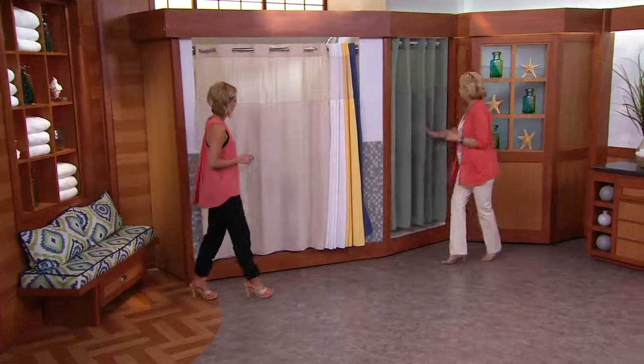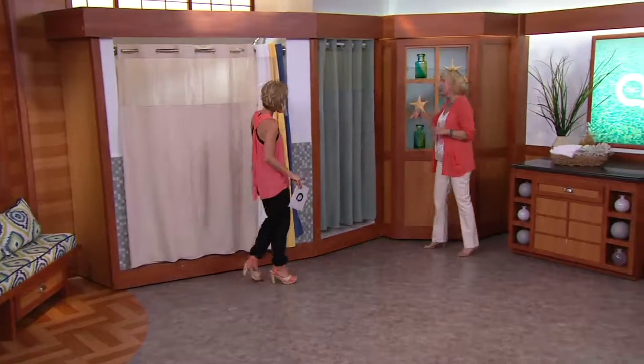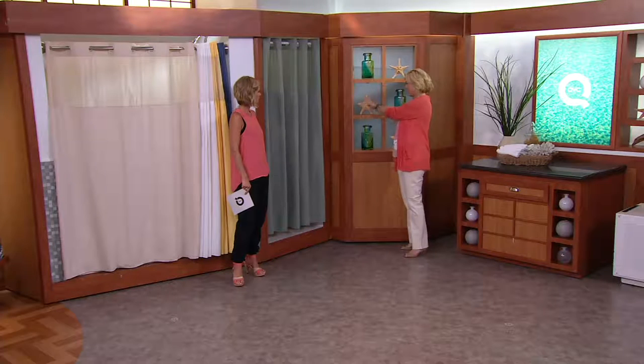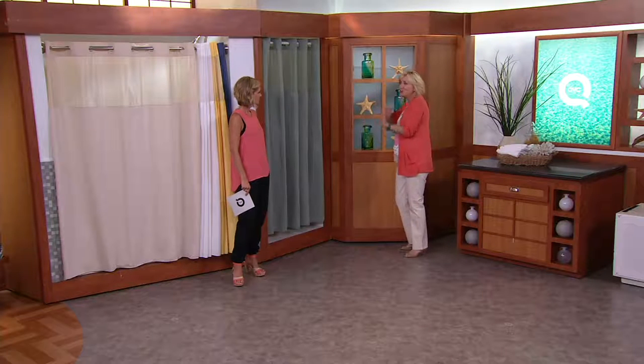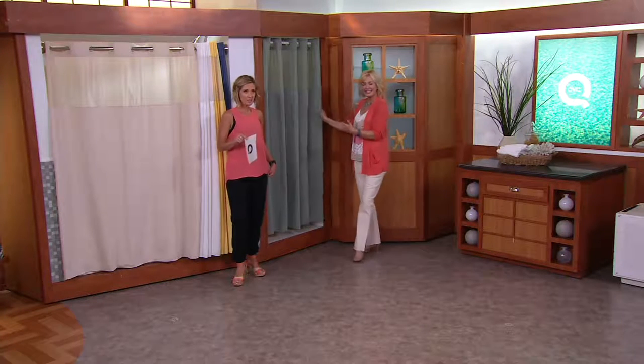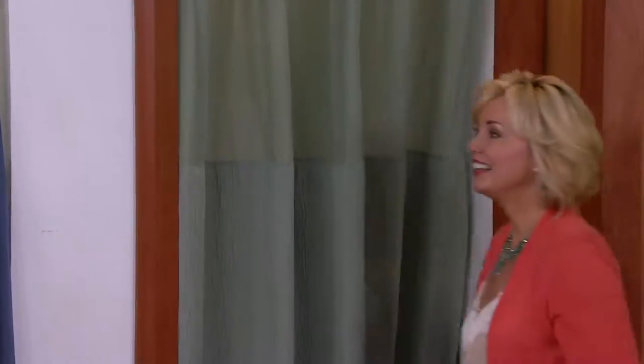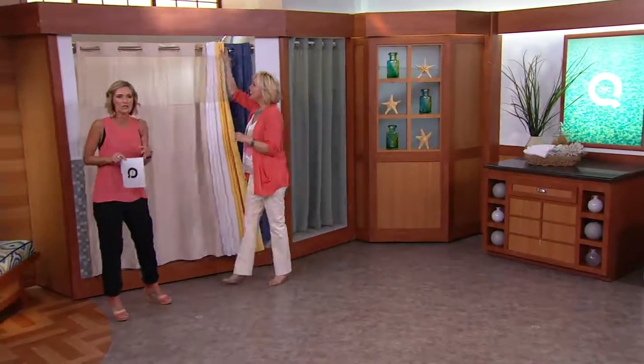And then we have the sage. Even with this decor here with the sea glass and the starfish, you could do a little bit of theme. And if you've got our today's special value, you want to do some mixing and matching. You got maybe some of the bluer colors, get the sage. You got the yellow, get the buttercream or the white. Everything just freshens up.